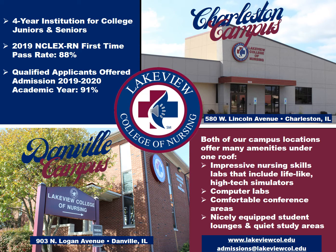We have two campuses. One is located in Charleston, Illinois, and the other in Danville, Illinois. Both facilities offer impressive nursing skills labs that include lifelike high-tech simulators, computer labs, comfortable conference areas, and nicely equipped student lounges and quiet study areas. Most importantly, our students say that it's very homey feeling — it really makes them feel like it's their home away from home while they're with us.